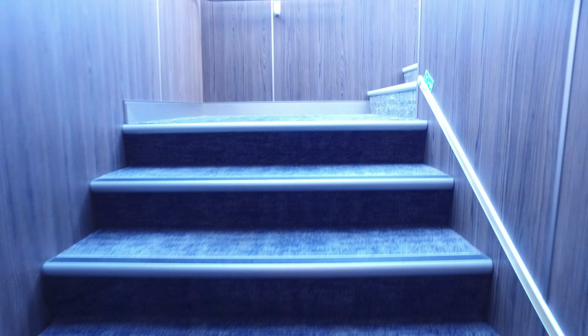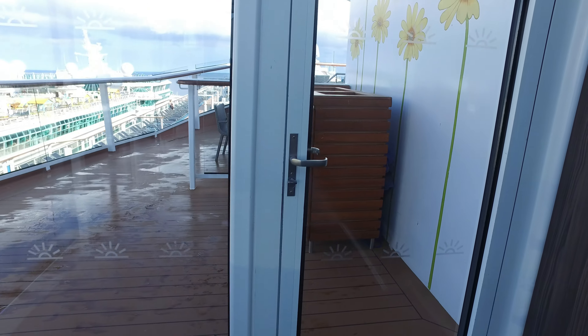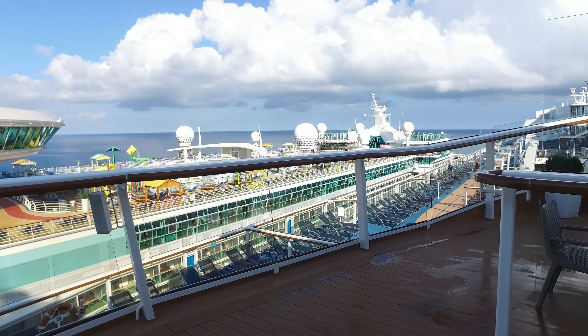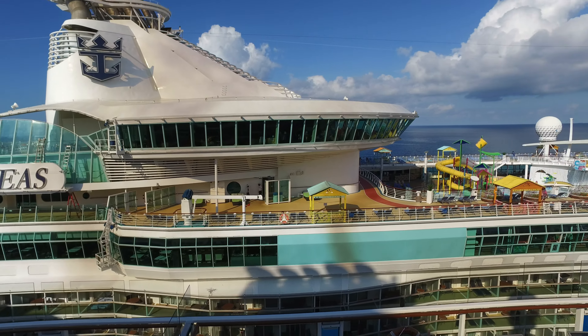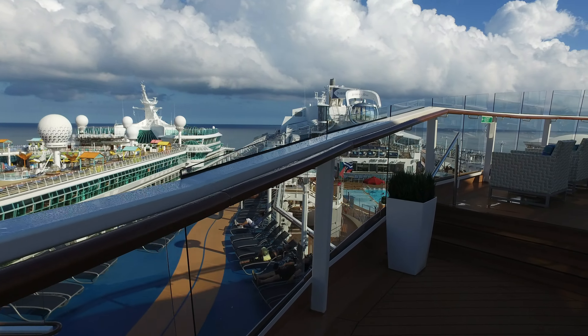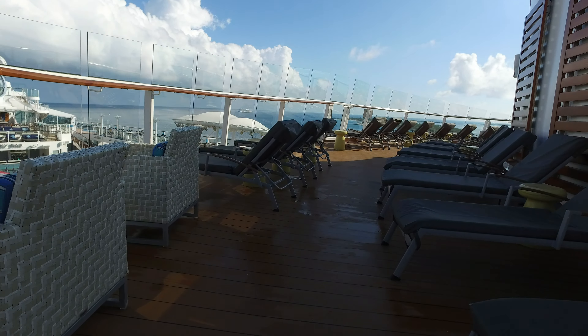Up here is the suite sun deck. This exclusive area is for suites and pinnacles. You get a wonderful view from up here — it's a nice quiet place to hang out.